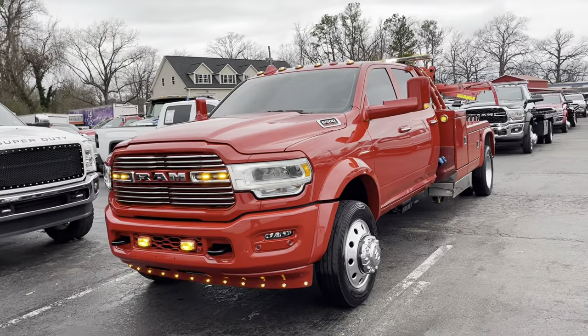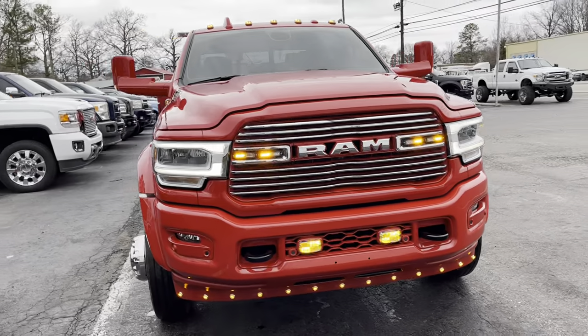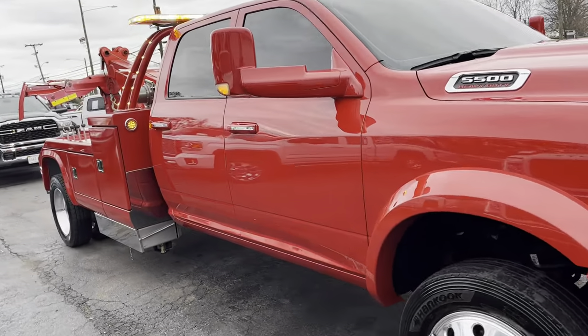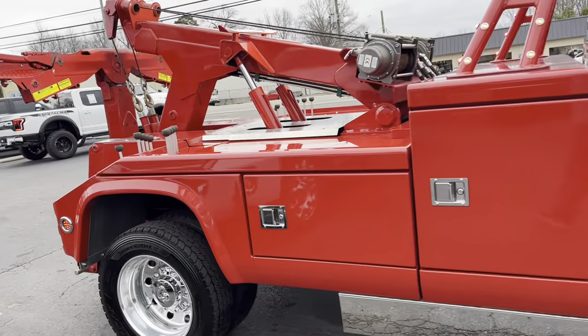Welcome back to the channel, starting off this new year really right with this Chevron 408 Mac Daddy Laramie wrecker recovery truck.